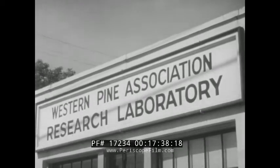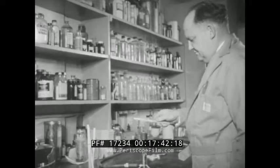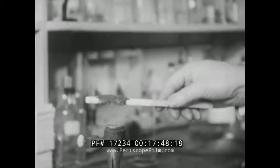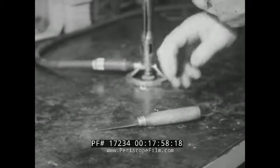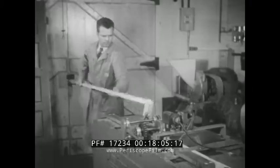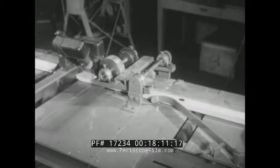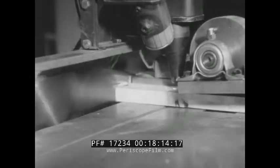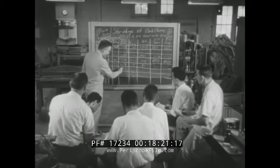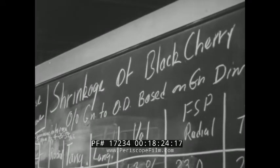Most of the members of the Western Pine Association are companies too small to conduct extensive research individually. But working together, they've achieved some remarkable results, like the wood finish that swells up when a flame strikes it, to provide its own protective insulation. When he cuts away the insulation, we see that the wood underneath has remained unaffected. Also developed here, an electric eye saw that snips out knots automatically. In a mill, there will be two blades a few inches apart.